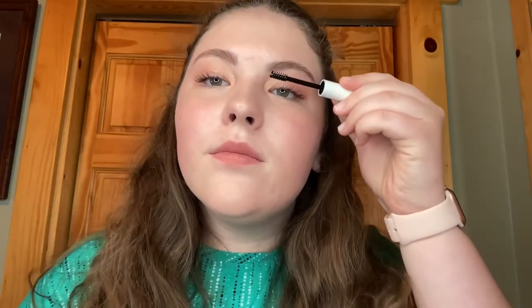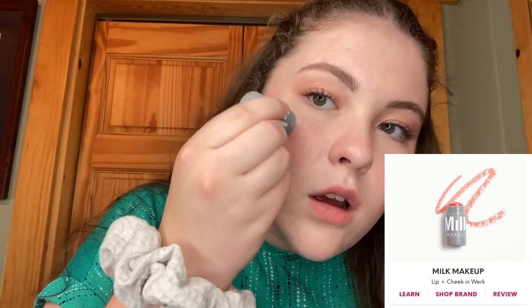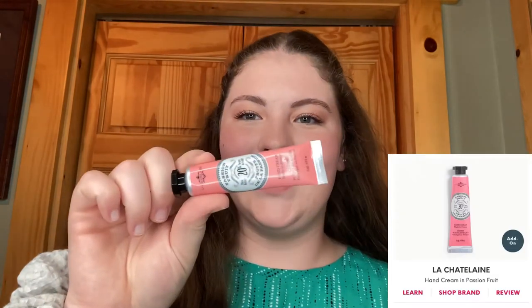Next up is the lip and cheek tint by Milk Makeup, just kind of dotting it where I would normally put blush, and then just blend that in with your fingertips or makeup sponge.